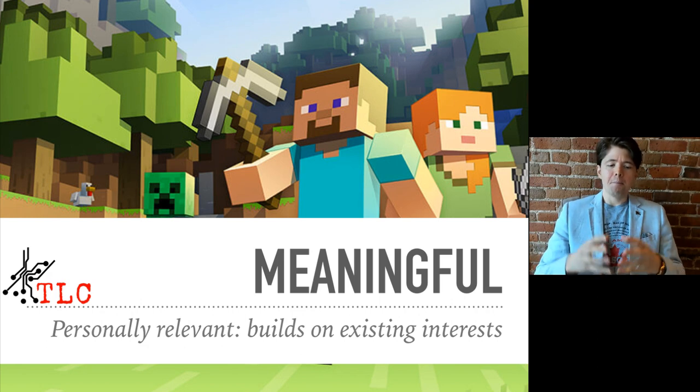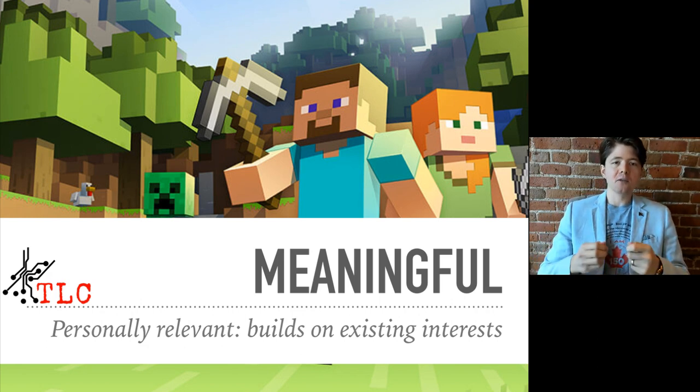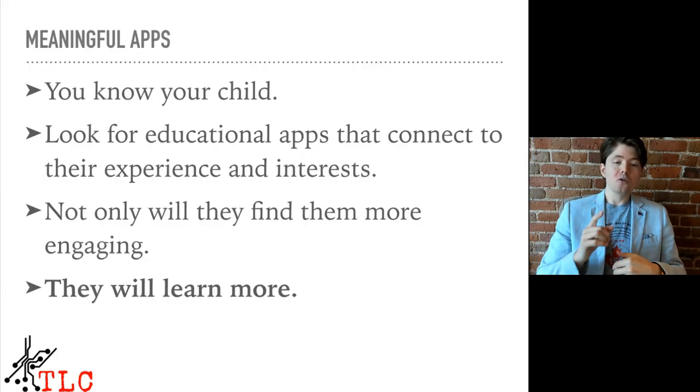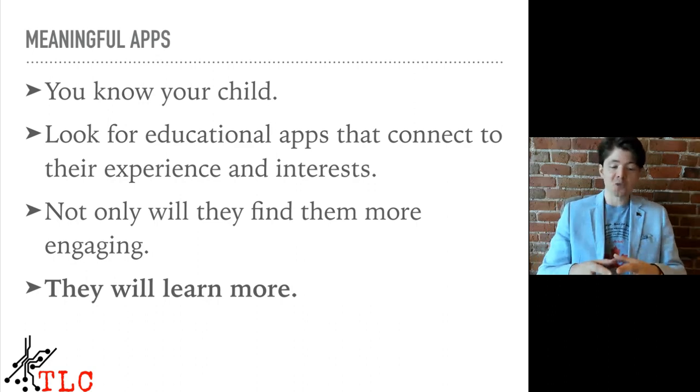The next aim is: is the app meaningful? Is it personally relevant to your child? Does it build on their existing interests? Sustainable and useful learning comes from experiences that connect to our existing knowledge and backgrounds. You know your child — look for educational apps that connect to their experience and interests. Not only will they find them more engaging, but research shows they are much more likely to learn when those apps are meaningful to them.